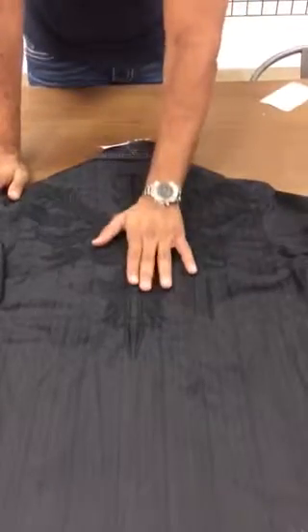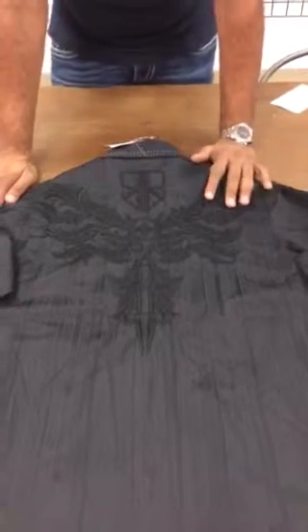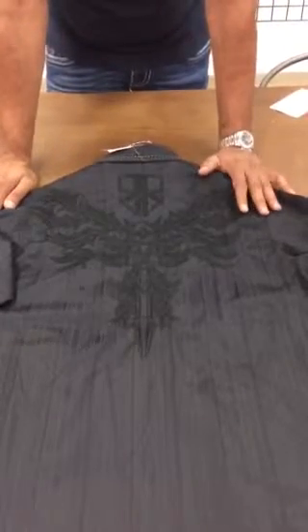Beautiful raised graphic on the embroidery to give it more of that 3D effect since the style is more tonal. Great dressed up or dressed down, the Copious.